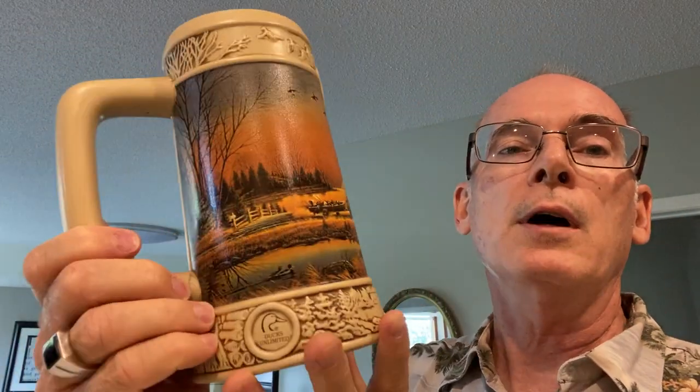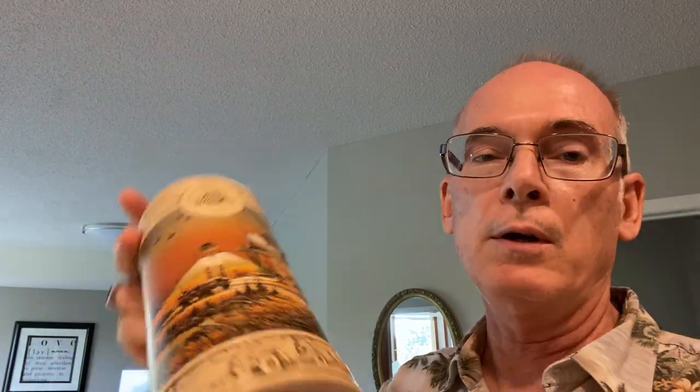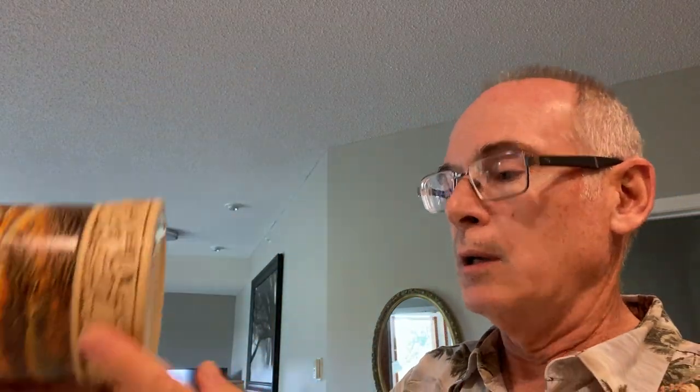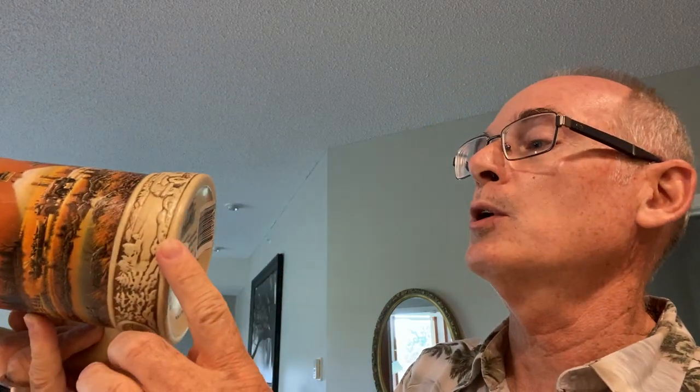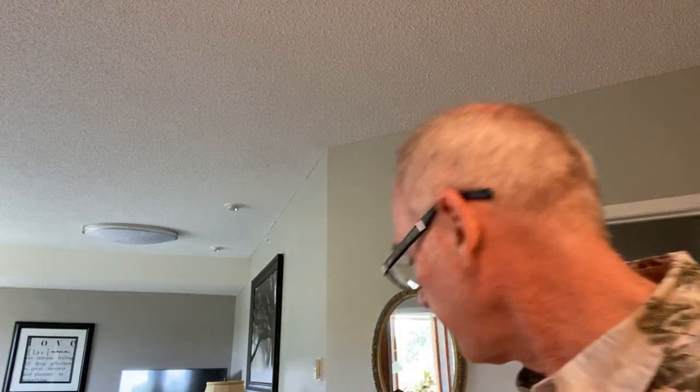Let's get right into it. I'll start with stuff I got from the thrift stores before I do the Goodwill outlet at the end. One of the things I found was this stein — I love the scene on it. Somebody must have donated a stein collection. This one still has the paperwork in it. It was made for the Miller Brewing Company, a limited edition, third in the series. It's not old but it is collectible. I paid $1.99. It's also a Ducks Unlimited edition.